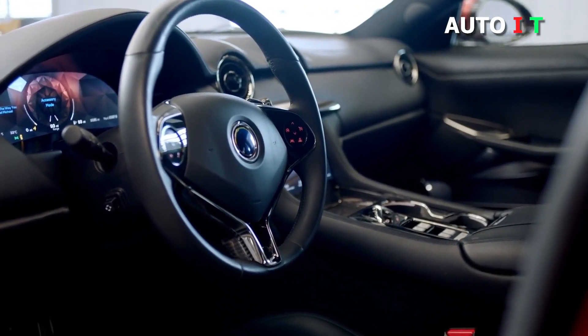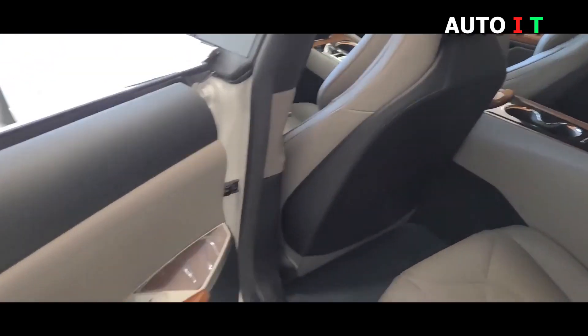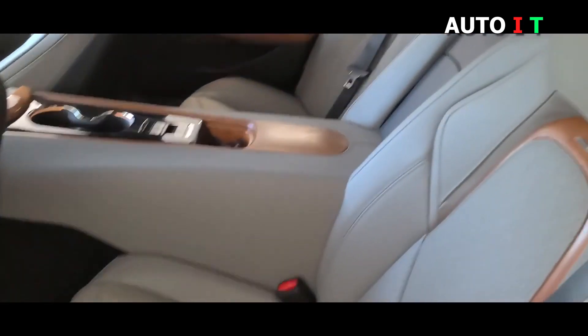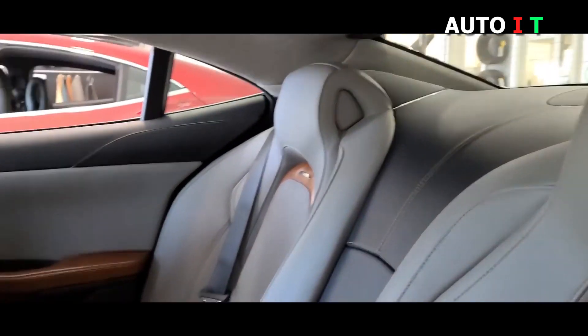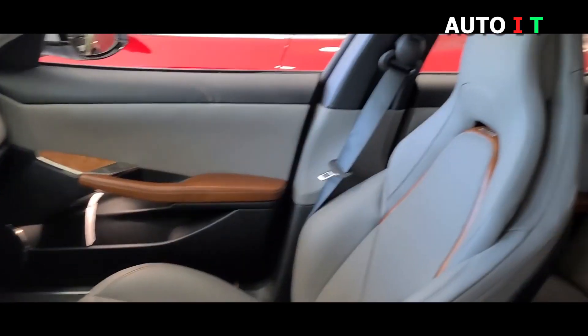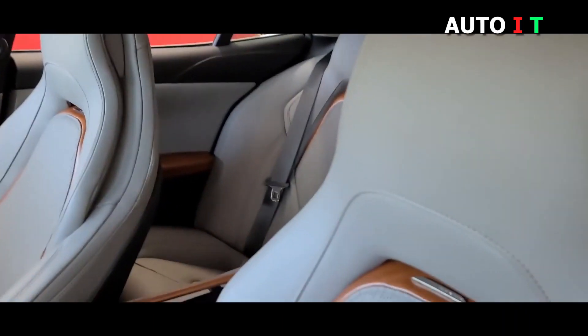Plush leather and genuine wood appoint every surface, and both the driver information and infotainment interfaces are pristine, enormous screens. They may not be the most intuitive, but they are quick and responsive. There is still only space for four, though, since Karma has decided to stick with the long center console.